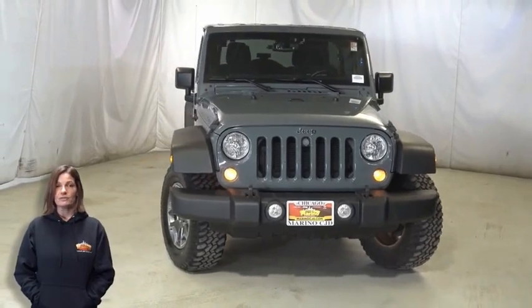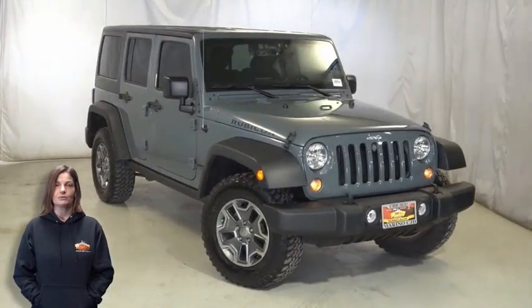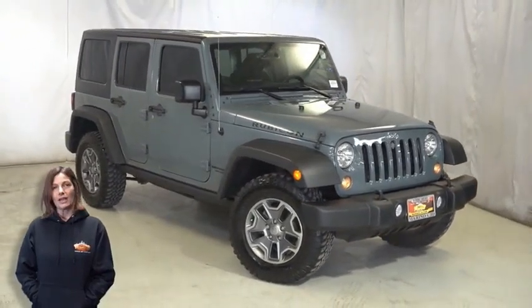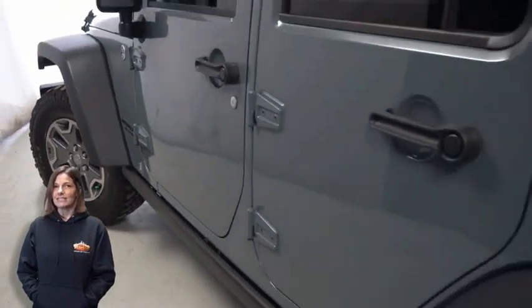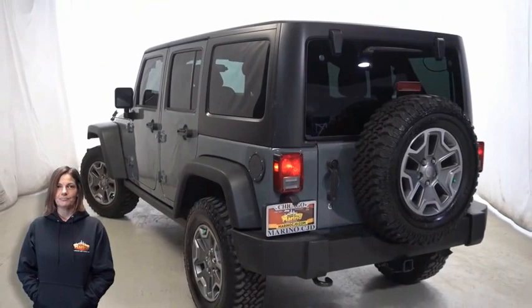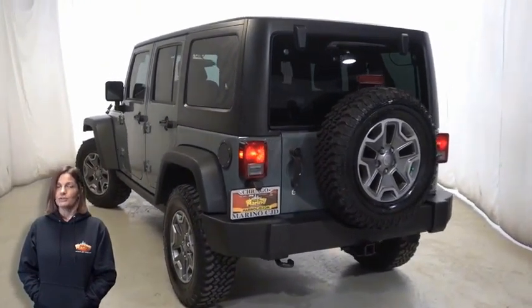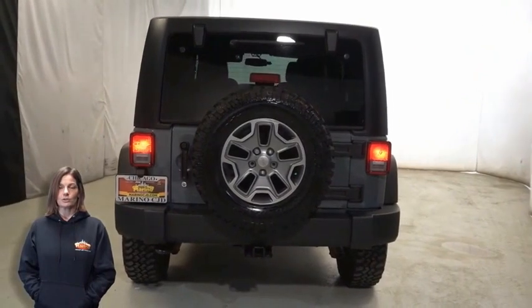Take a look at this 2015 Jeep Wrangler Unlimited Rubicon in Anvil clear coat with automatic headlamps, front fog lamps, 17-inch aluminum wheels, black three-piece hard top, tow package, and front bucket seats.